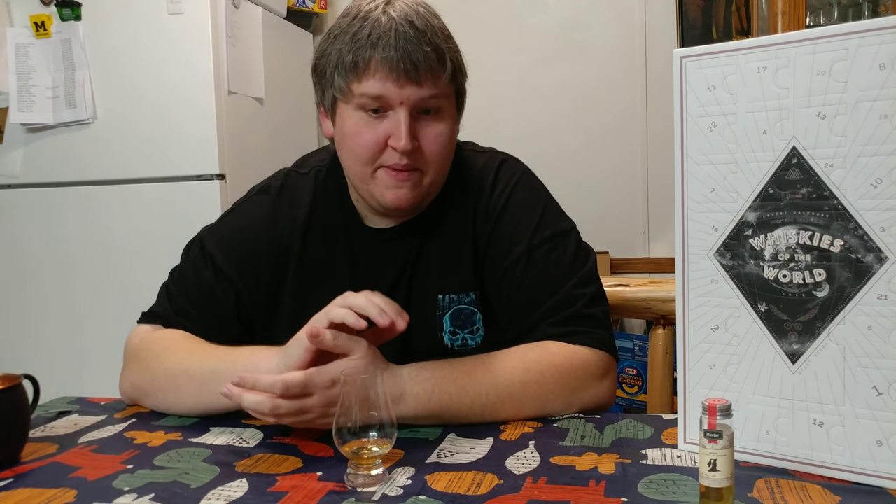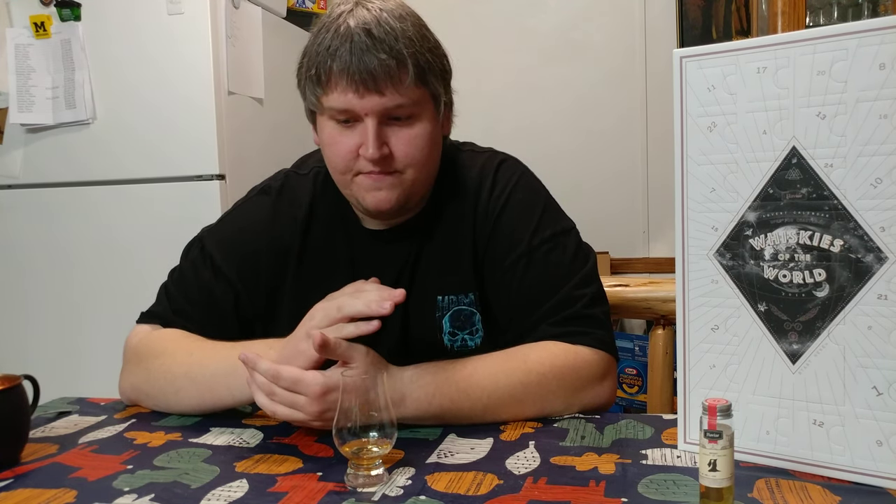The palate stayed pretty much the same as the beginning — sugar sweetness, a little bit of oak, a little bit of vanilla, that dried fruit raisin-ish note. It's pretty interesting. I'm curious to see what exactly we have.